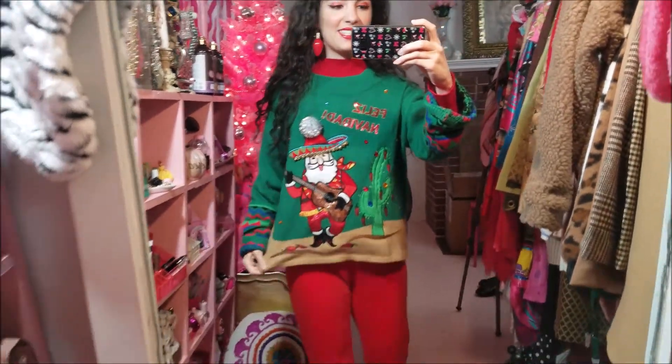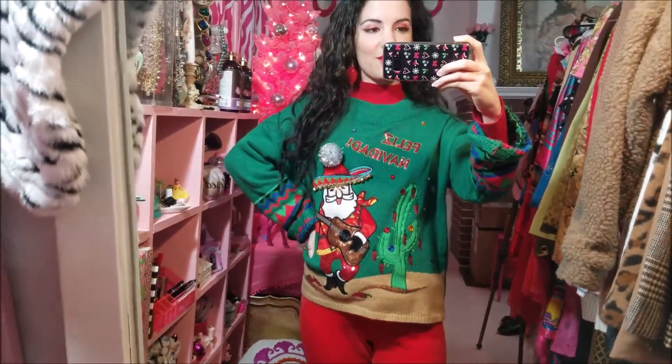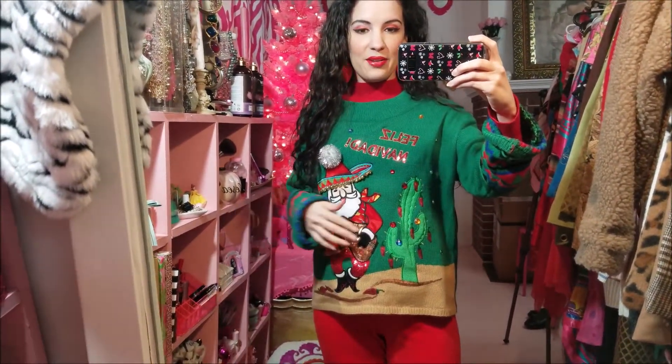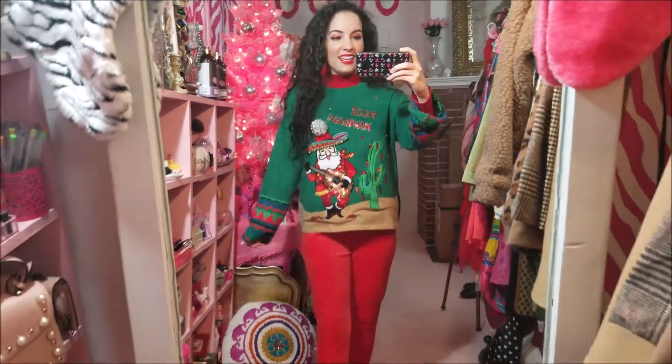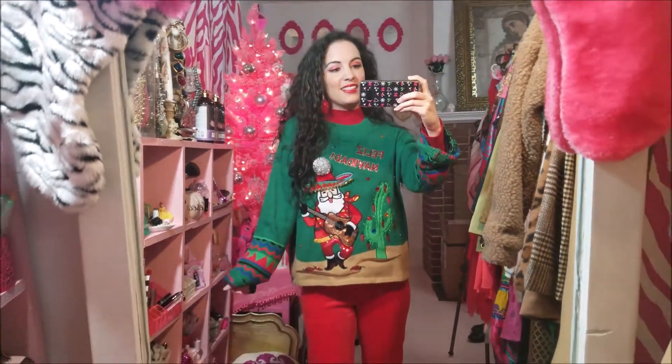Today is Friday, Christmas Day, and I'm wearing the exact same outfit that I wore for Christmas last year — this really cute sweater with Santa. I got it from Walmart and it says 'Feliz Navidad.' It has the saguaro cactus Santas playing the guitar. It's very cute. Like I said, it snowed, and it's been a pretty good day other than being very cold outside, but at least it's nice and snuggly inside.